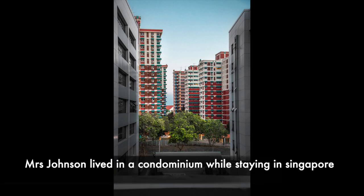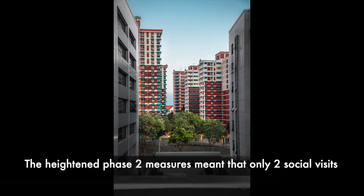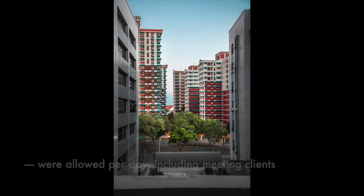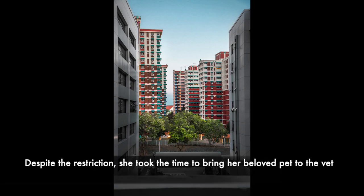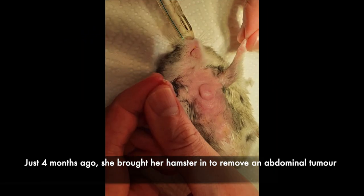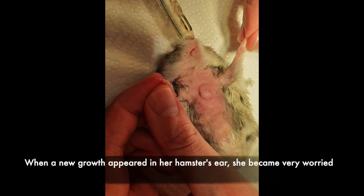Mrs Johnson lives in a condominium while staying in Singapore. She had just gotten vaccinated from COVID-19. The heightened Phase 2 measures meant that only two social visits were allowed per day, including meeting clients. Despite the restriction, she took the time to bring her beloved pet to the vet. Just four months ago, she had brought her hamster in to remove an abdominal tumour. When a new growth appeared in the hamster's ear, she became very worried.